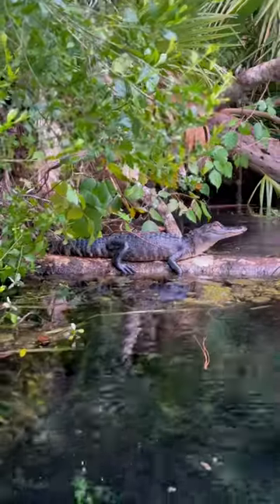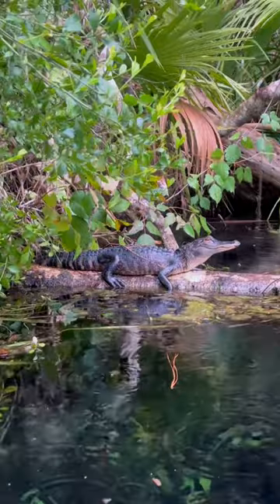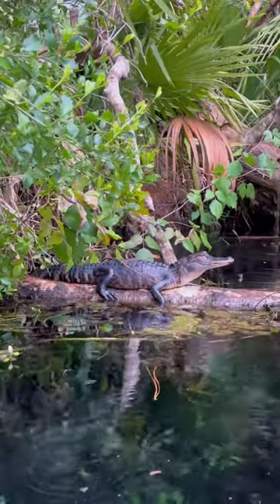These swamp puppies are everywhere today. As we were heading back up to the paddle craft launch we found this adorable little swamp puppy — he looks so content just sitting there. Well, we only spotted 11. Maybe on my next trip we'll find a few more.